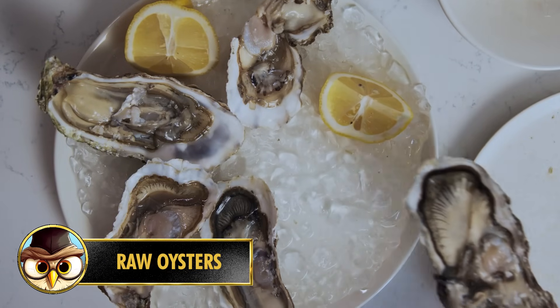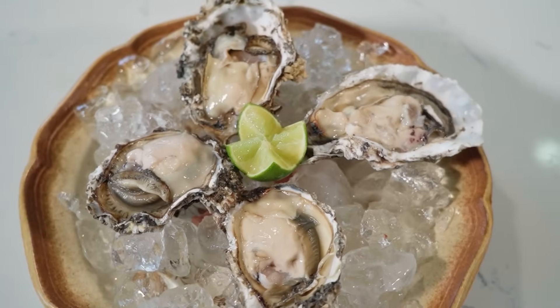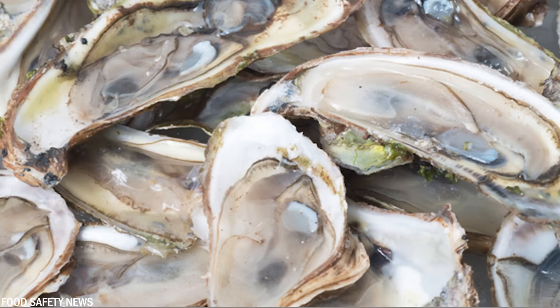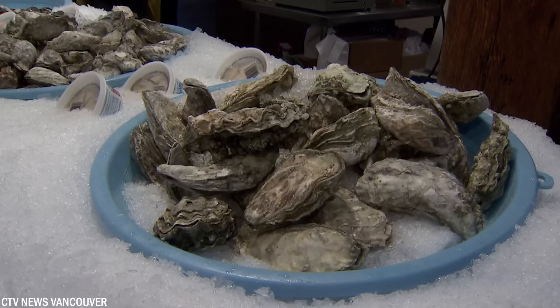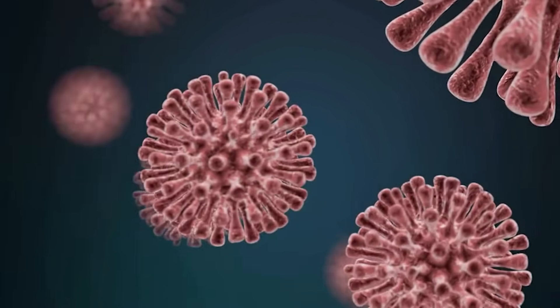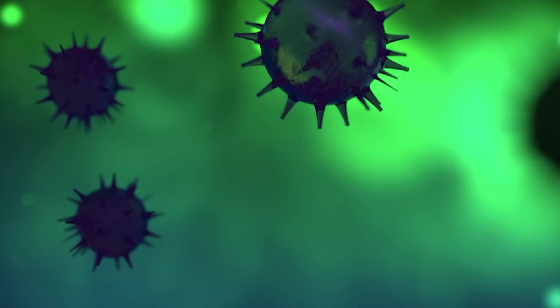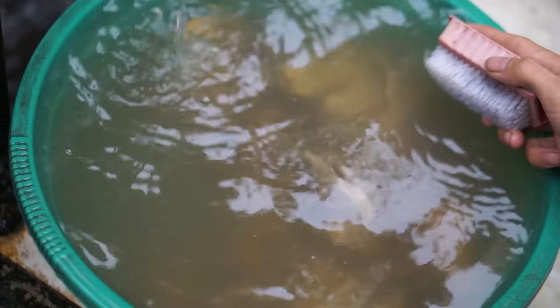Number 4: Raw oysters are a delicacy enjoyed by seafood enthusiasts, but it's essential to be aware of the potential risks associated with consuming them — particularly concerning hepatitis A and norovirus infections. Hepatitis A is a viral infection that can cause inflammation of the liver. Oysters harvested from polluted waters have been linked to hepatitis A outbreaks. Norovirus, another common cause of foodborne illness often referred to as stomach flu, can cause nausea, vomiting, diarrhea, and abdominal cramps.